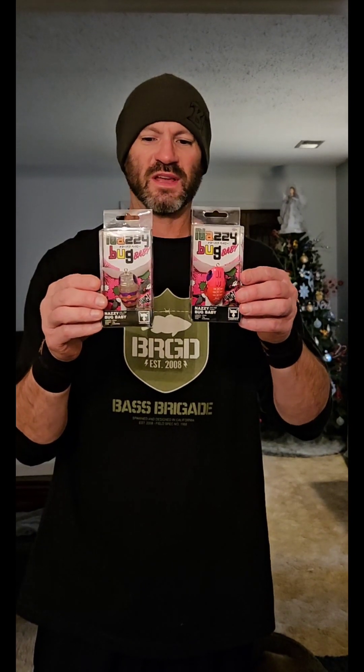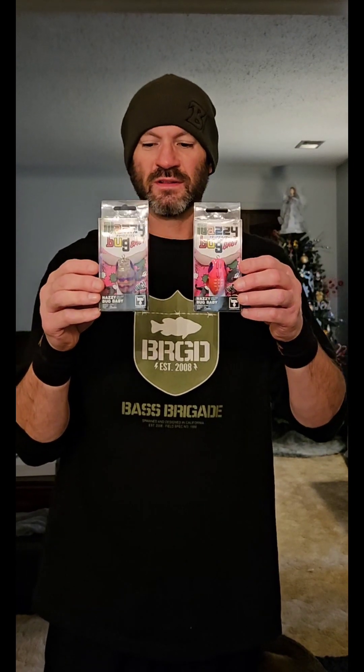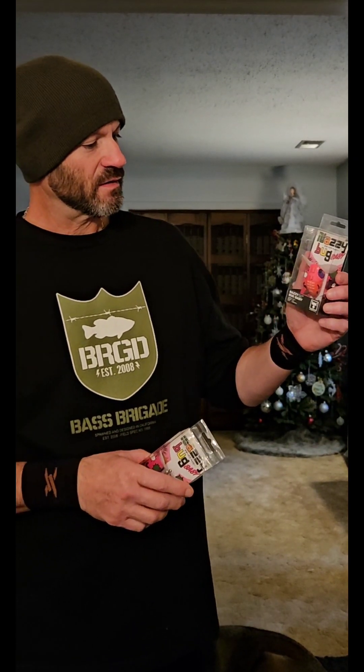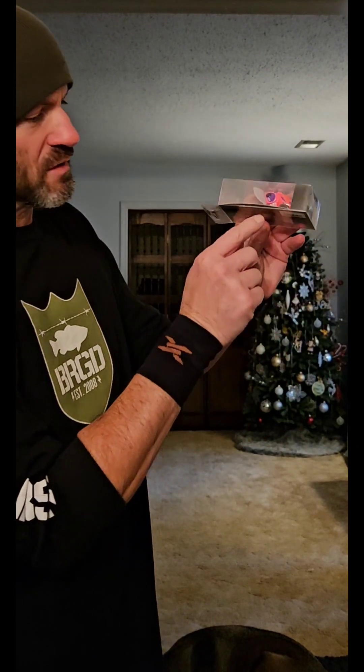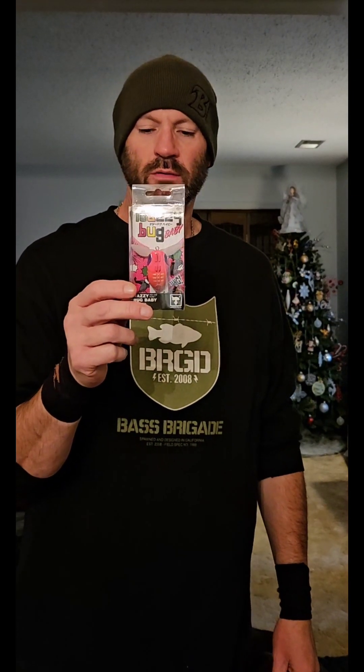Moving over to Jackal, I got in some crawlers — topwaters. These are Noisy Bugs, the juniors or the babies. They're loud but they catch fish. These are great topwater walkers and they come through cover quite well. They have a blade on them that sits on the belly, so they've got a nice little crawling action and give off a little flash.